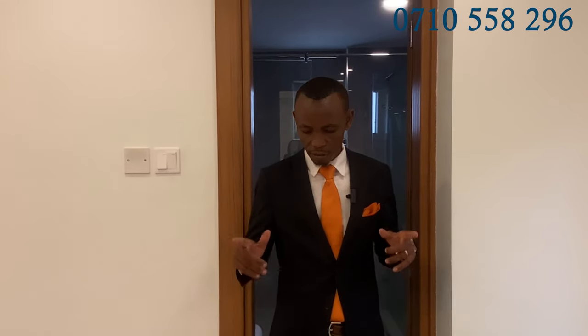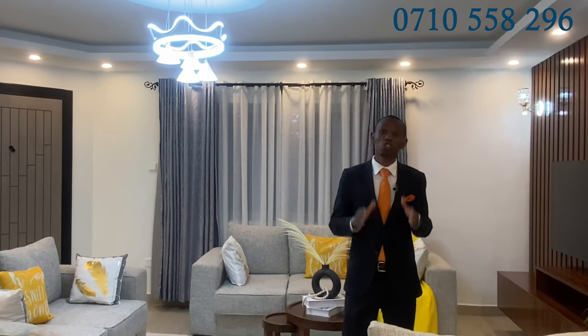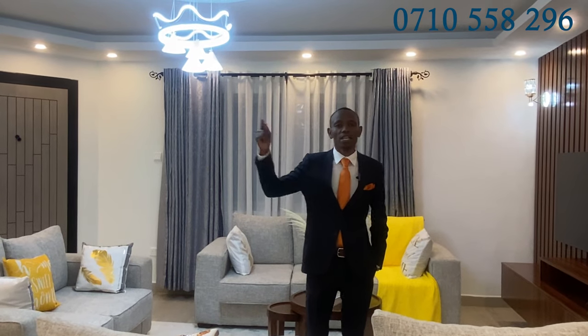Three-bedroom apartments in Westlands — we are selling this masterpiece at 30 million, negotiable. Very beautiful and excellent units. So guys, how do you secure this unit? Call the number on the screen. We will bring you here to have a look at this apartment. The payment plan is 25% deposit of the purchase price, then the balance we can spread through the construction period. This unit will be ready by the first half of next year.